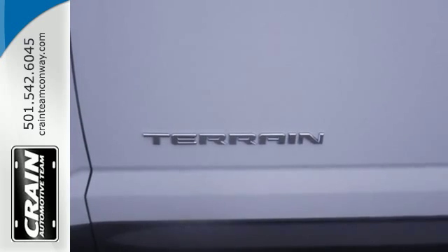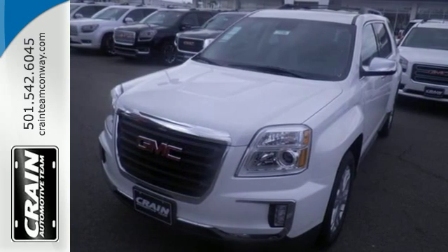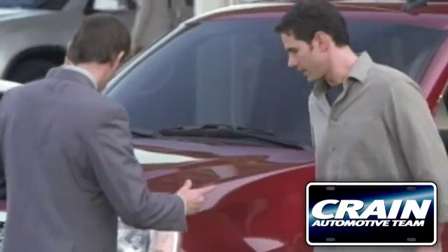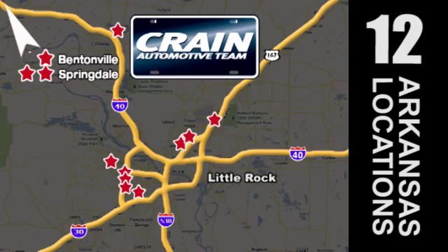You won't fall in love with just the utility, but incredible style too. Test drive the Terrain today. Visit us anytime at craneteam.com. The Crane Team has got 'em! Craneteam.com.